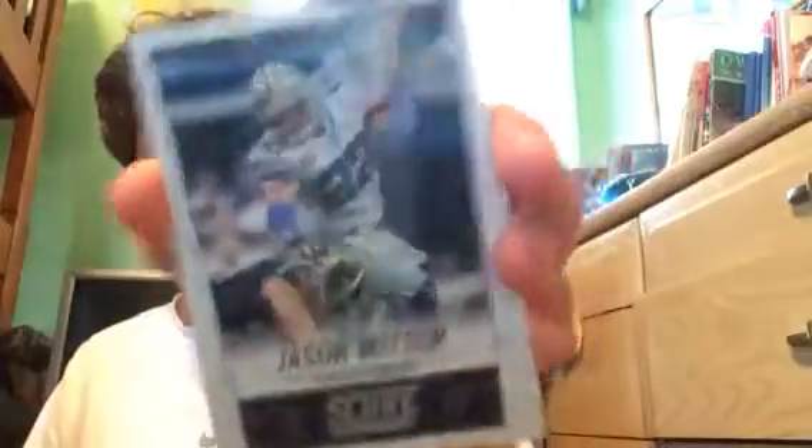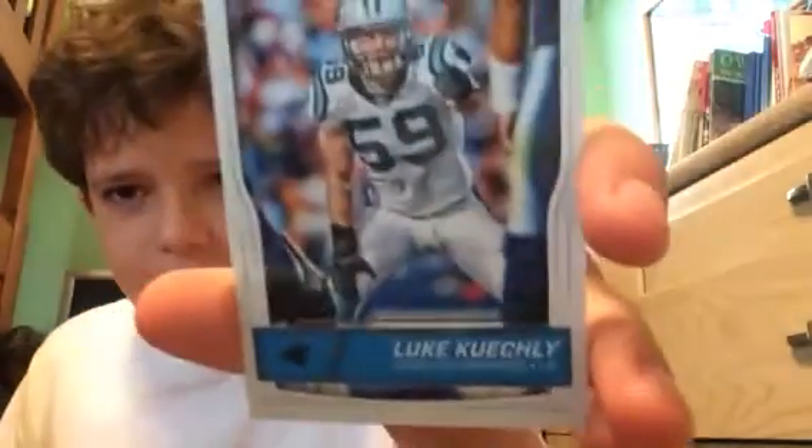Jason Witten — rookie. NFL prospect card, rookie. I don't know if he ever made it to the league or not. As you can tell, NFL, and then on the back — unwrapped. A ton of rookie cards — I pulled this in a pack the other day. Luke Kuechly.